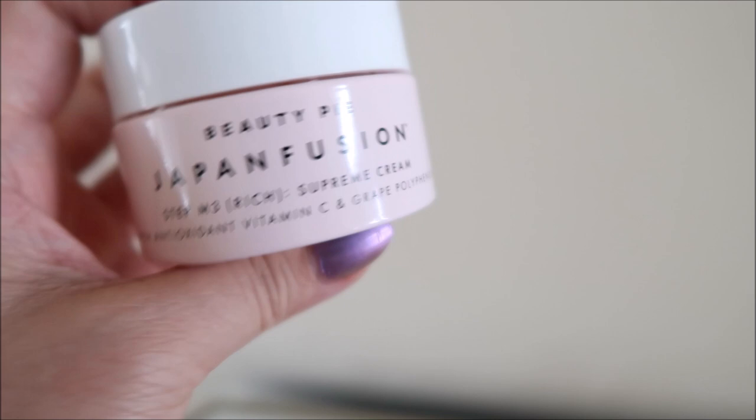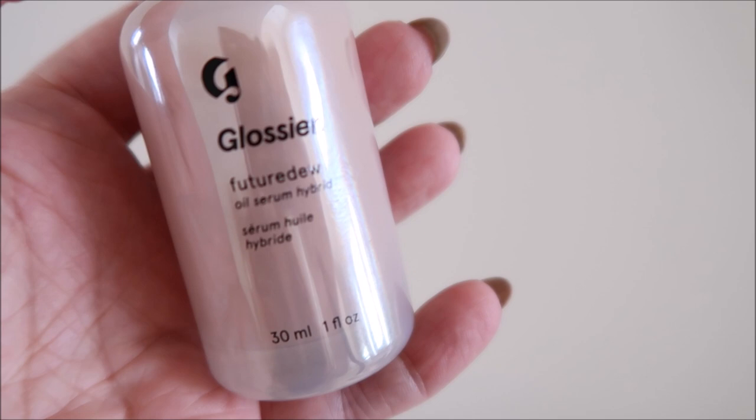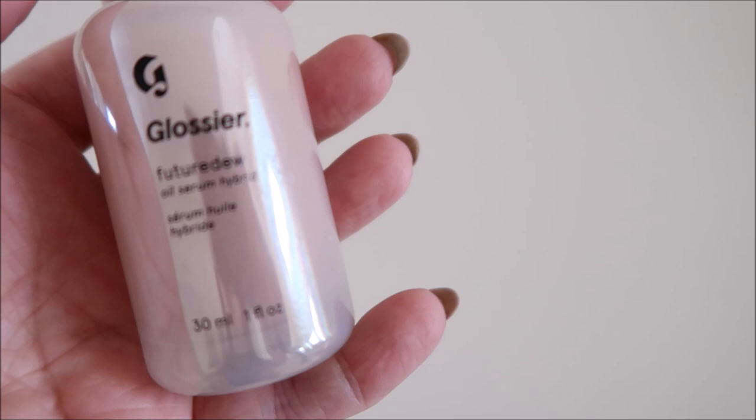Then I put the Beauty Pie Japan Fusion on today, which is very hydrating — we love this very much. I followed the instructions for the Glossier Future Dew, which says to apply it after all of your other skincare. I thought it would feel like too much and your skin would be very shiny, but before putting my makeup on I just used the palms of my hands and pressed everything in. I did not feel like I was greasier or more oily than I normally would be. This is really nice — I'm curious to try this by itself.